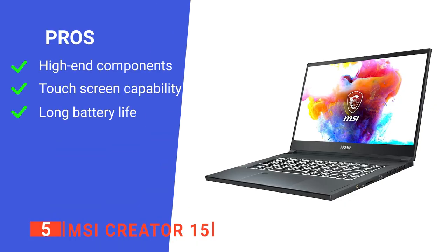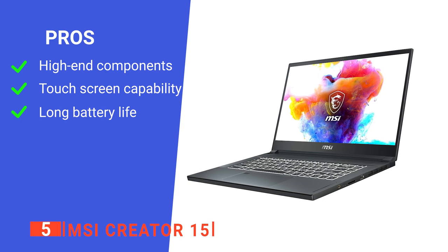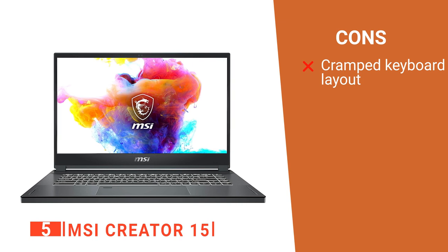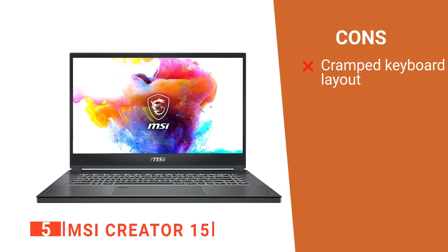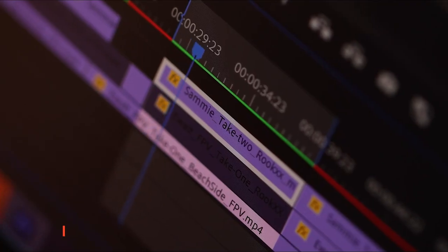Making it unlikely you'll have any problems with overheating regardless of how much work you have to do. Its pros are: it's packed with powerful hardware, it has a bright touchscreen, and its battery life is surprisingly good. However, its keyboard is not the most ergonomic. The MSI Creator 15 is a powerful bit of kit that can help increase work output dramatically.